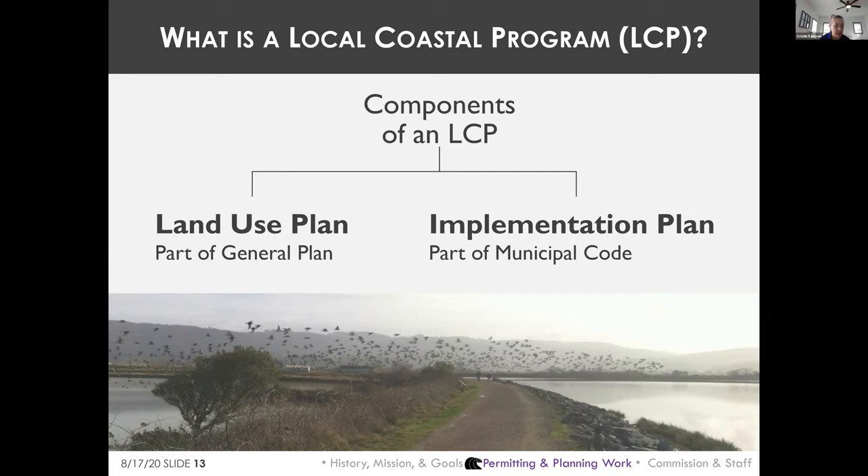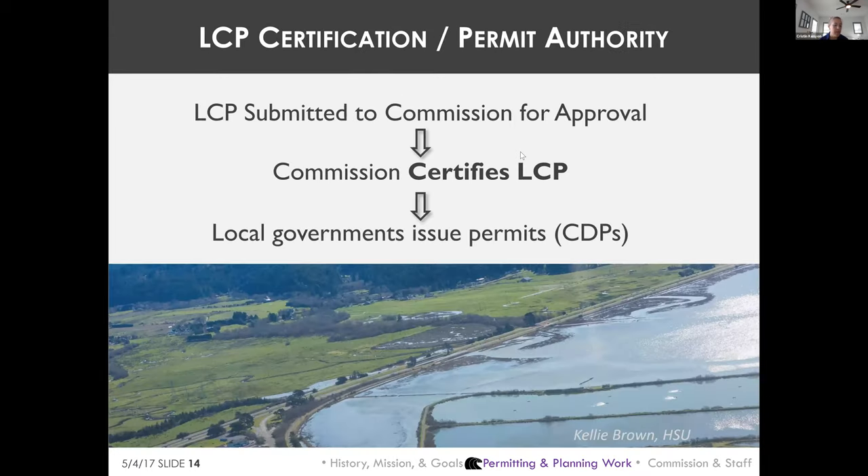LCPs indicate the kinds, locations, and intensities of developments allowed in the coastal zone, including land use and zoning maps. Once reviewed, approved, and certified by the Commission as consistent with the Coastal Act, the responsibility for issuing most coastal development permits is delegated to local government. A coastal development permit is a state-level permit even when issued by a local government — it is delegated state power.